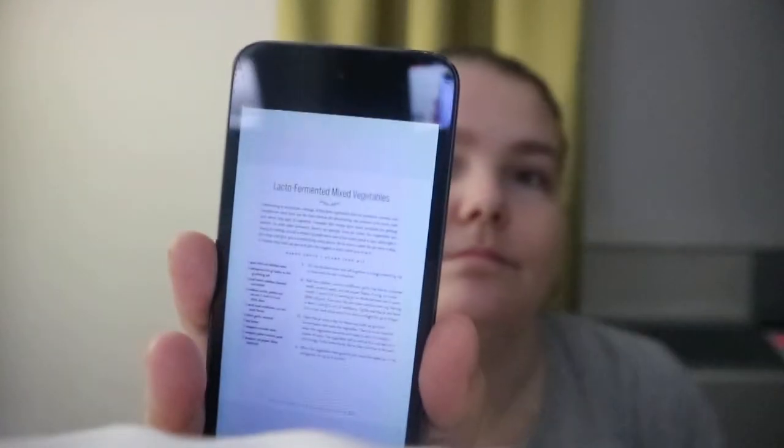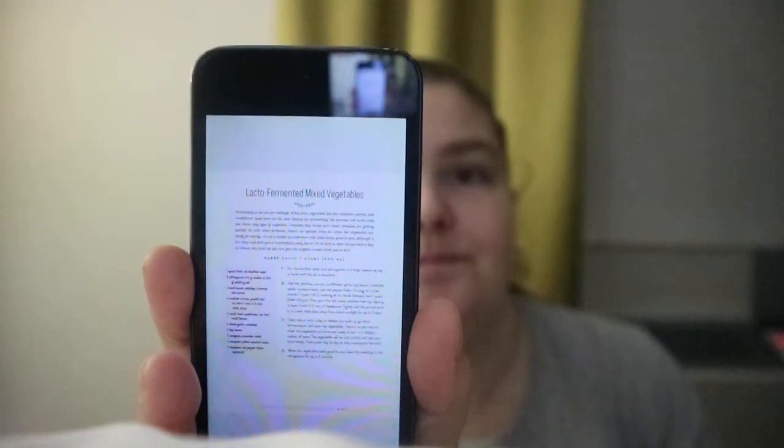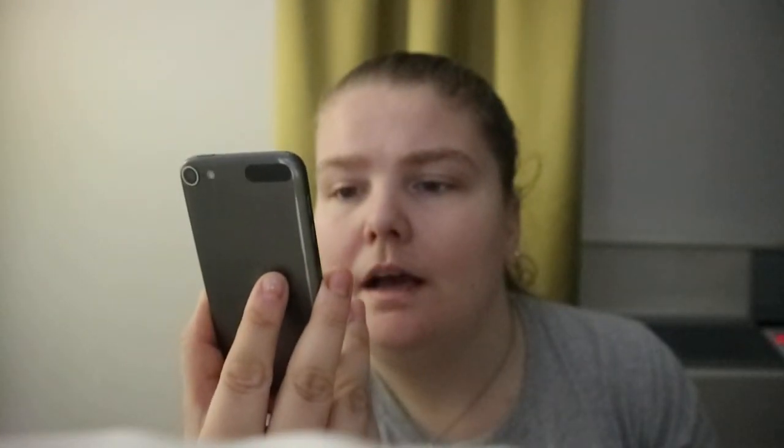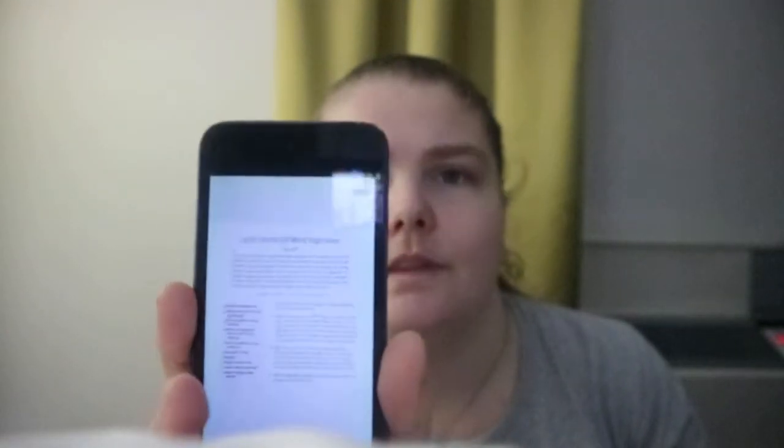It's a typical cookbook setup. You've got the name, some information — this one tells you how much it makes, ingredients, and how to make it.